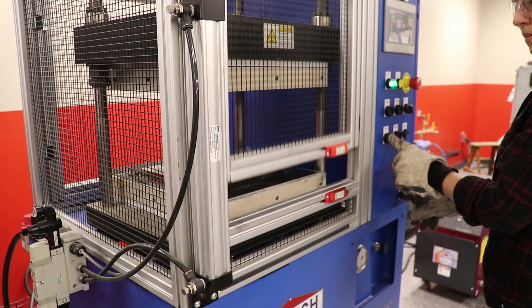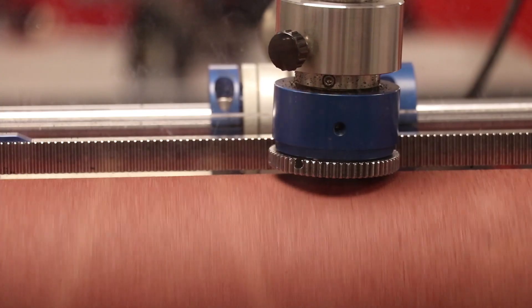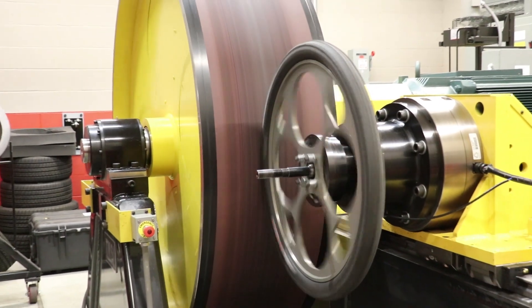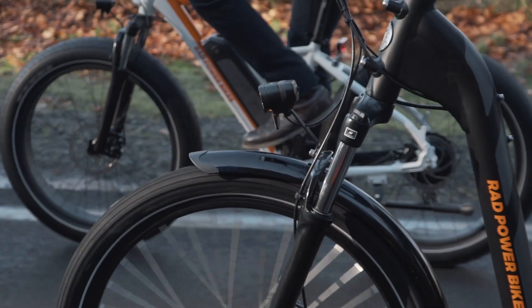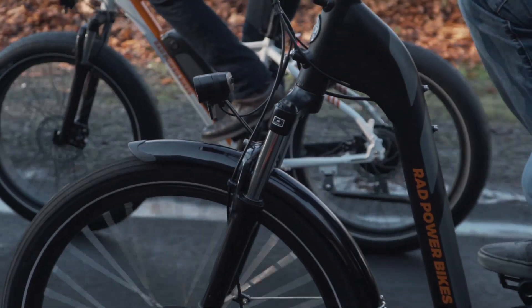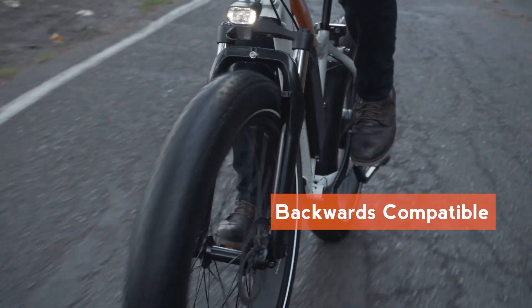Using our resources at our research and development facility, Kenda is developing the latest generation of rigorously tested, award-winning tires. All 2019 model year e-bikes will come equipped with the new tires. Additionally, the new tires are compatible with all previous model year e-bikes, so current owners will be able to take advantage of these new features.